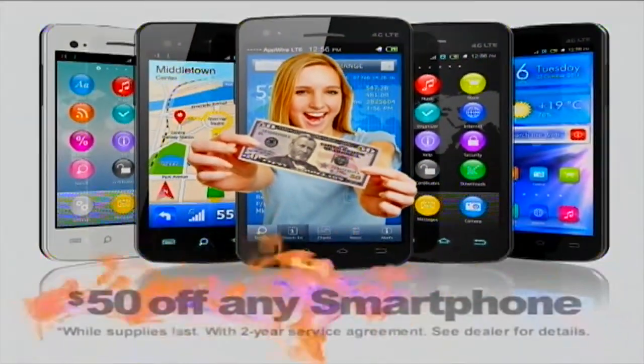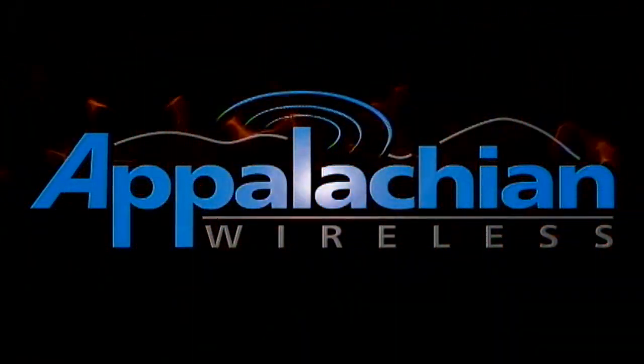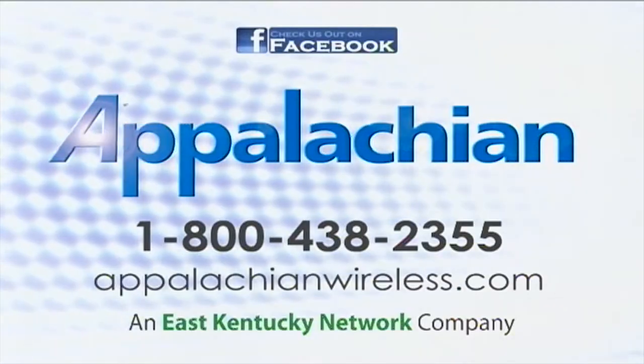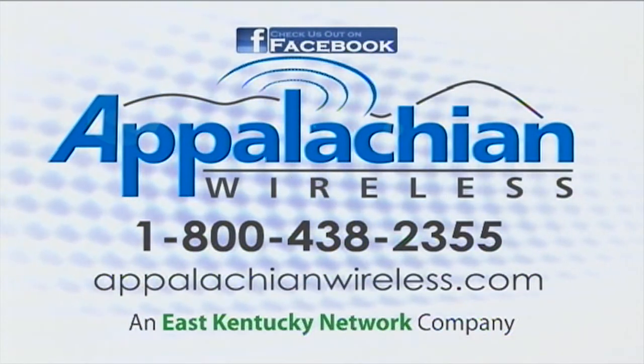July is going to be hotter than ever because you get up to $50 off any smartphone at Appalachian Wireless. Two-year agreement required. Better service, bigger savings. That's today's Appalachian Wireless and East Kentucky Network Company.